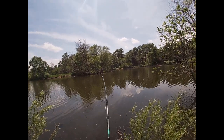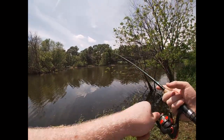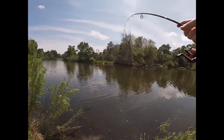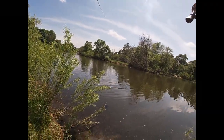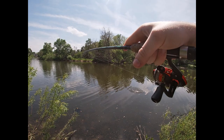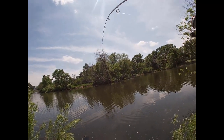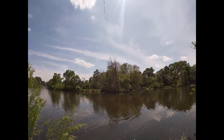Oh there we go — fish on! And that close to the shore too. Finally! Oh my gosh, these guys are so hard to hook. It's got some shoulders on him.